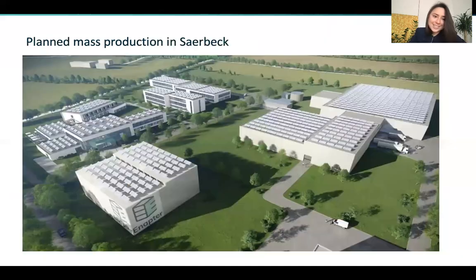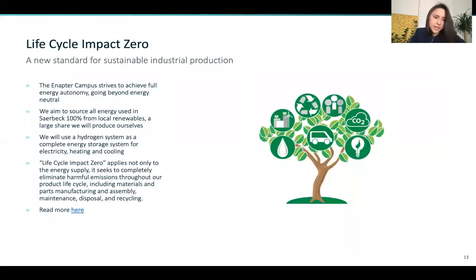A really big announcement for us last year was the production site location in North Rhine-Westphalia in the climate community of Zawbeck in Germany. This is where we will mass produce our electrolyzers in our Enaptor campus, which will be a blueprint for mass production of the AEM — from a production but also from an energy concept. We want to set a new standard for sustainable industrial production, coining the term 'life cycle impact zero,' being holistic in our environmental impact consideration: our production is only powered by 100% locally sourced renewables, and we also take back our electrolyzers at the end of their lifetime to be recycled.